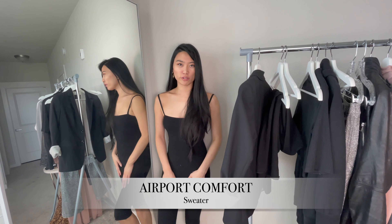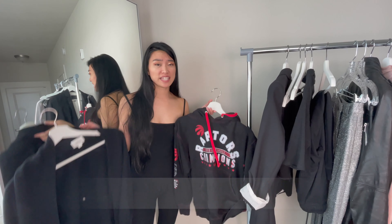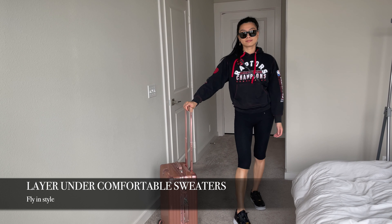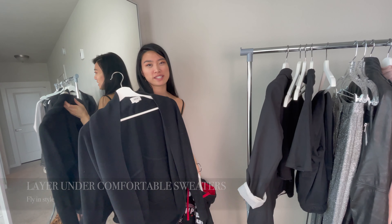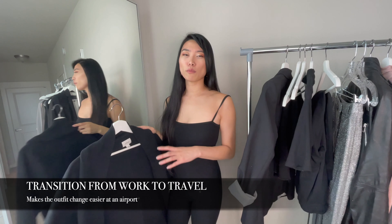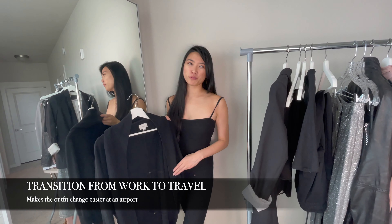This bodysuit is also a favorite when it comes to traveling because you can easily layer it with some comfortable sweaters. I like wearing it with a hoodie if I'm looking for a more street vibe, or even this Aritzia sweater if I want it to look a little bit more classy. This works especially well if you travel a lot for work and want to change into something a bit more comfortable before your flight.